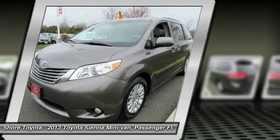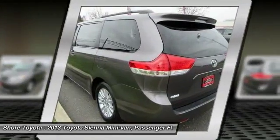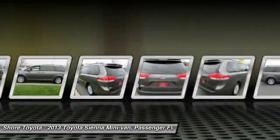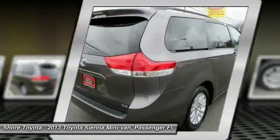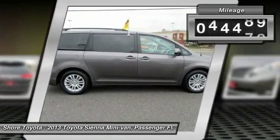Add a refined and fuel-efficient V6 engine, a smooth ride, and upscale interior accommodations to the mix, and it's easy to see that Sienna is built with the whole family in mind. This vehicle has less than 45,000 miles.